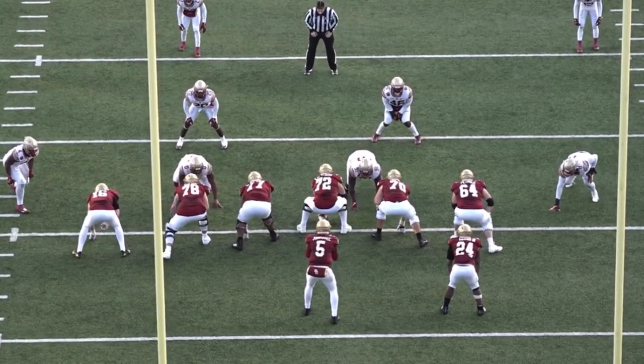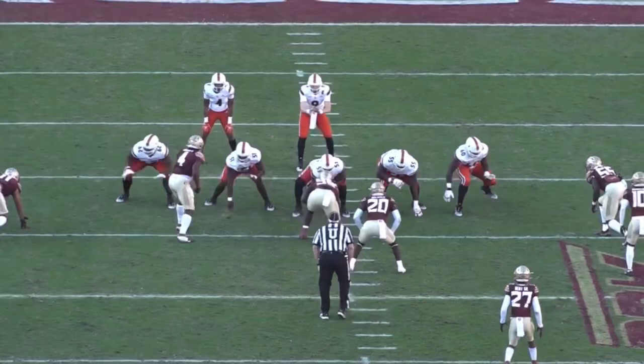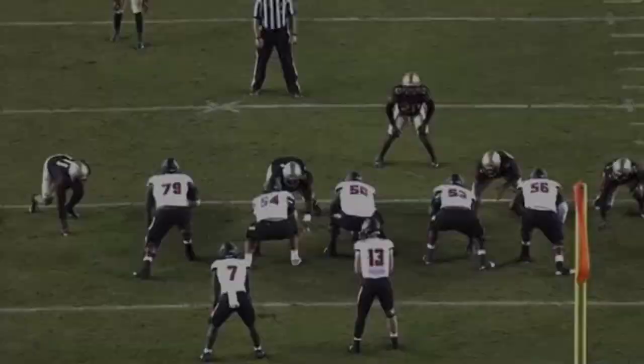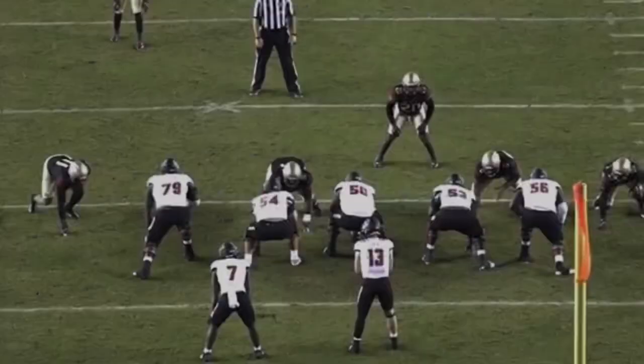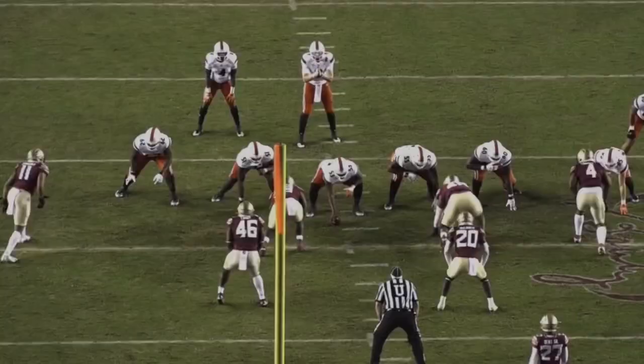Heading into the 2022 draft process, Jermaine Johnson was a fringe first round pick, but fast forward 3 months and the FSU edge is almost a lock to go in the top 10. Let's break down the Johnson film together and I'll show you why I love his ability to rush from the 4-3 defensive end spot, while his floor is relatively high because of his run defense, and overall why I think he'd be terrific value for the New York Jets at number 10 overall.